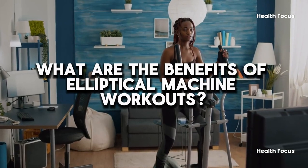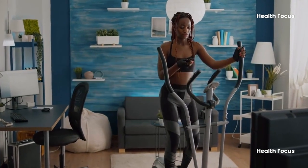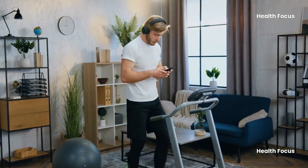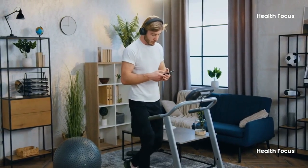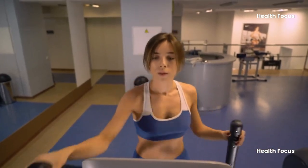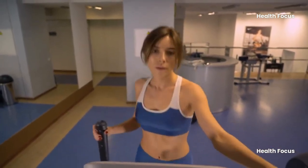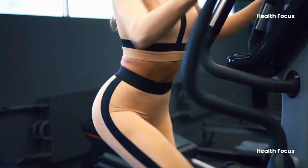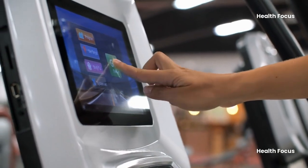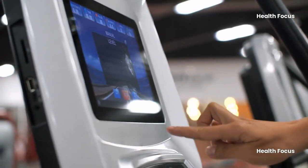Benefit 1: Improved stamina. When you exercise cardio, your heart and lungs have to work harder to provide your muscles with more blood and oxygen. The elliptical trainer provides a fantastic aerobic exercise that will improve your heart, lungs, and muscles, helping you build stamina. On the orbit track, you may do both high-intensity interval training and easy aerobic exercises.